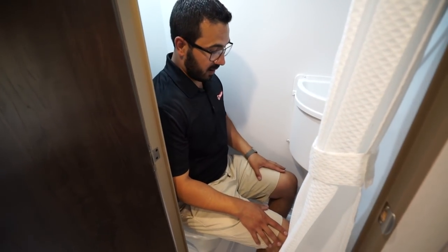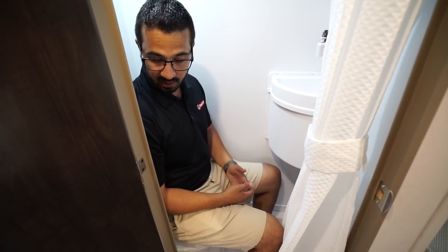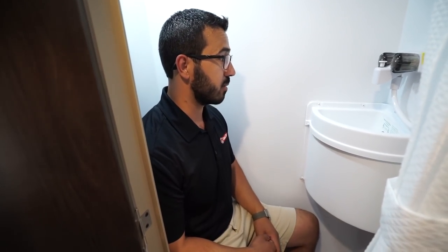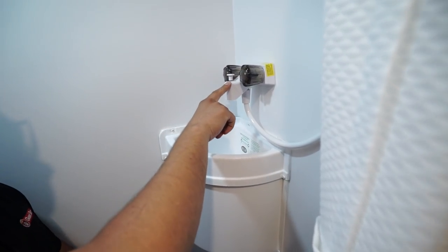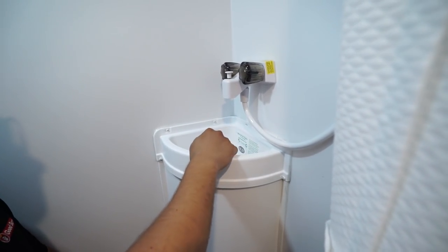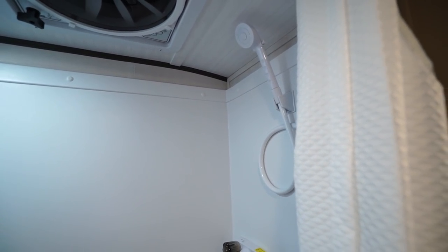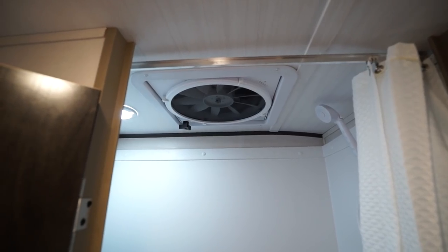As far as toilet space, if you take a seat, my feet do touch the front but honestly it's not terrible. I have plenty of room for my knees; my shoulders do hit on both sides but I can definitely manage. The sink is right in front of you — you have a tub filler-style faucet with hot and cold, and that also goes up to your hand wand for the shower.